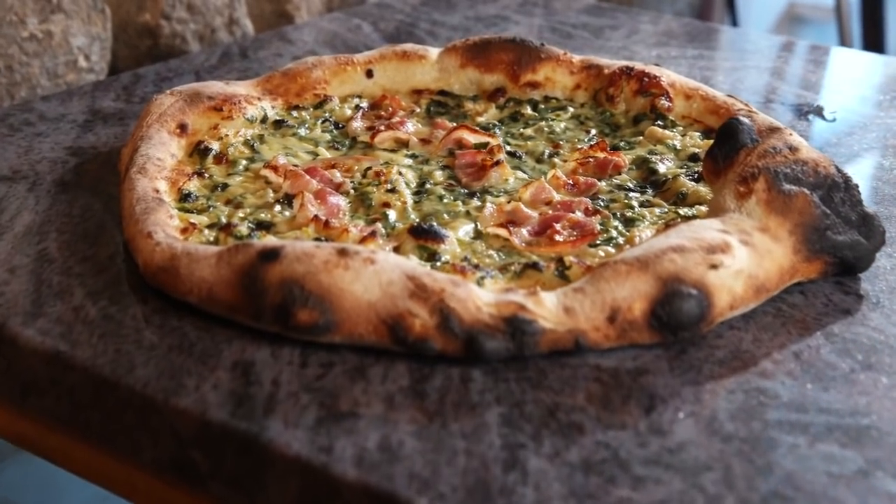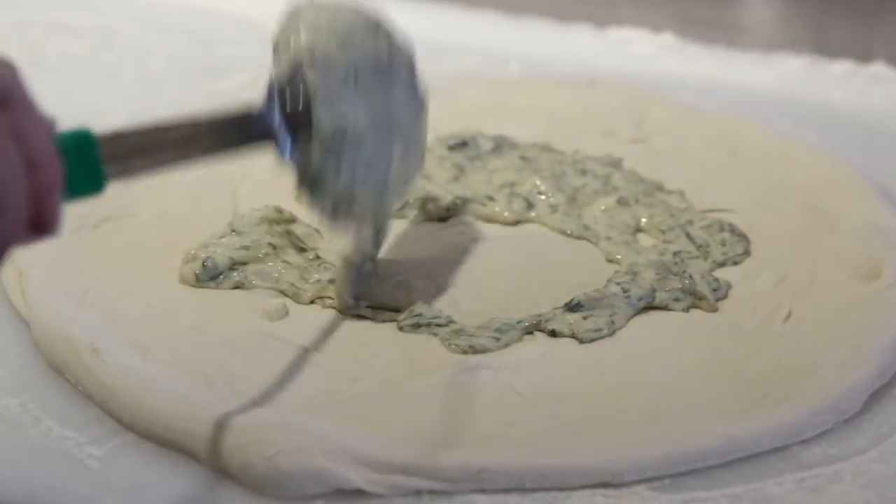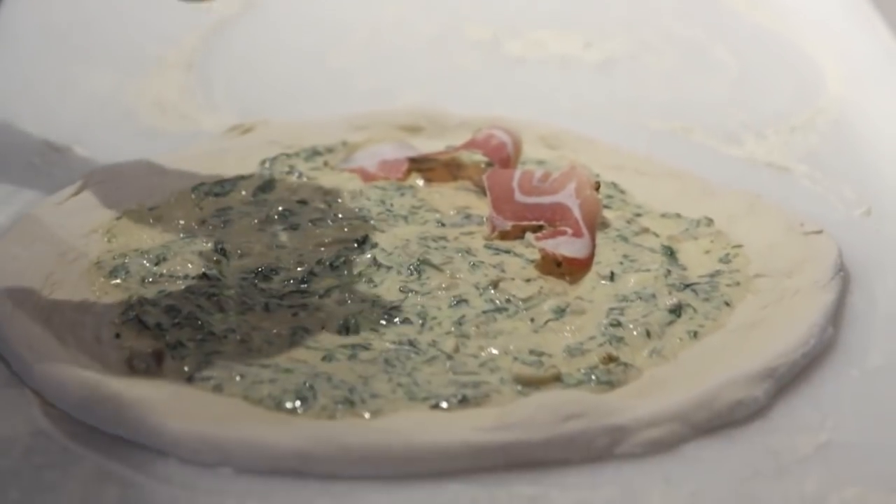If you ask Caitlin, her favorite is the Spinacci, topped with a cheesy spinach dip spread on the pizza instead of red sauce. Then we top it with pancetta and parmigiano-reggiano, and it's just absolutely amazing.